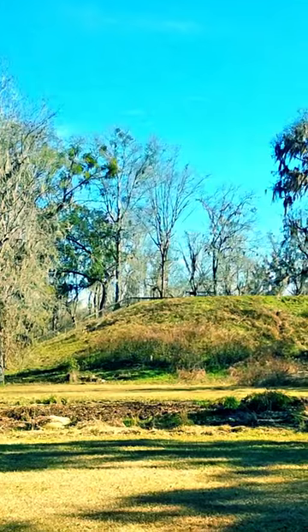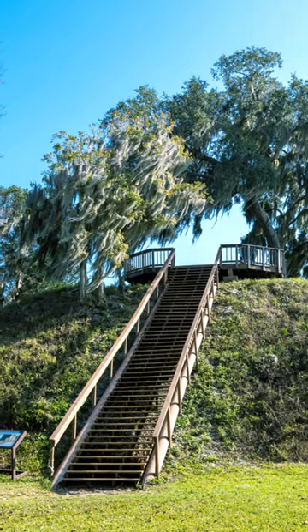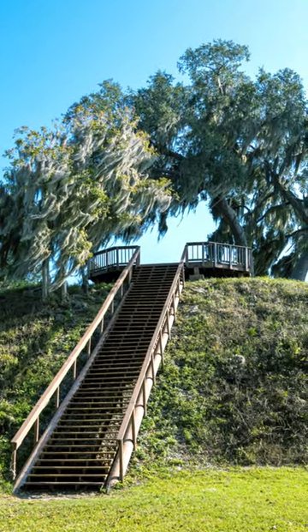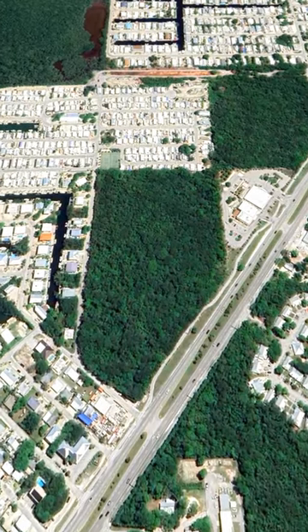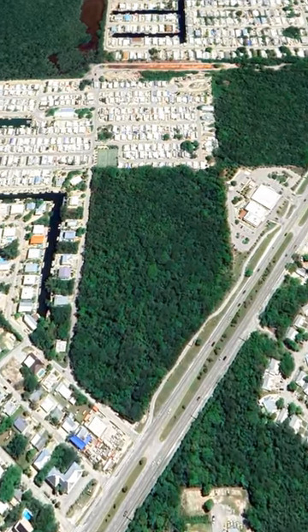Florida is filled with ancient indigenous mounds. Many of these mounds were built as truncated platform pyramids meant to support a large communal structure or temple. But one mound in Florida is the most unique of all surviving examples in the state.